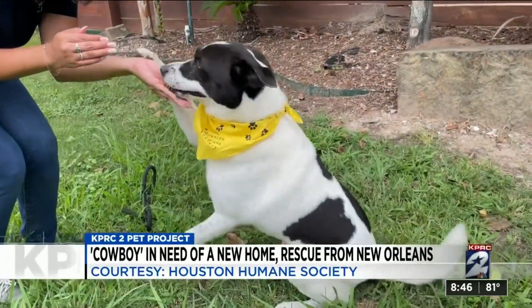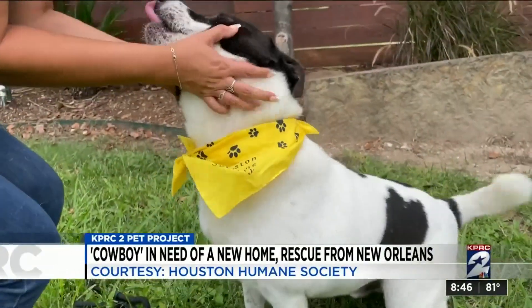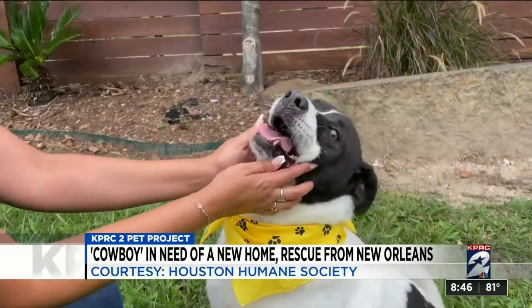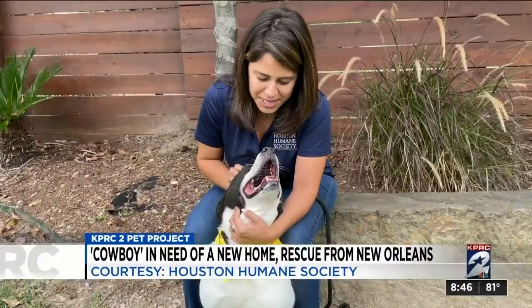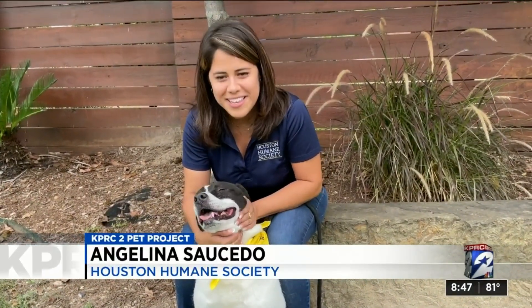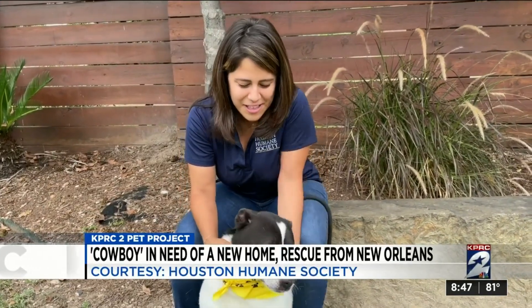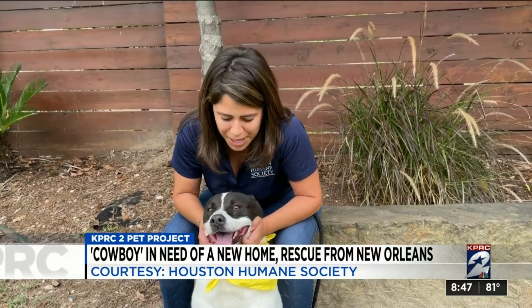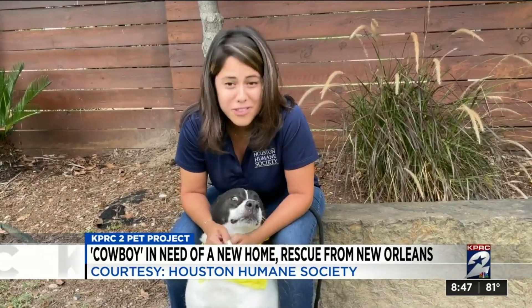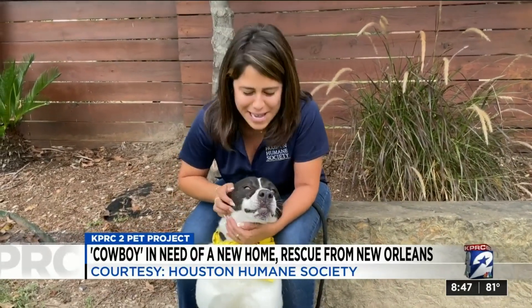The first one is now ready for adoption, and his name is Cowboy. You can look at him — very calm boy, and as always, puts a smile on your face. Cowboy is a two-year-old pup, small to medium — he won't get any bigger than this. He loves the chin scratches and he's overall a very, very sweet pup. We think he's been through enough already, and he's ready for a loving home. So come and adopt Cowboy.